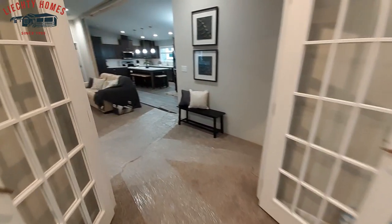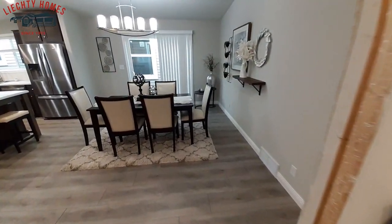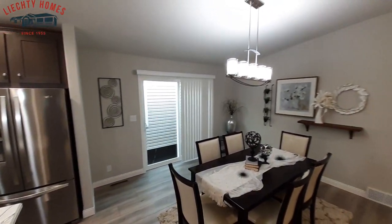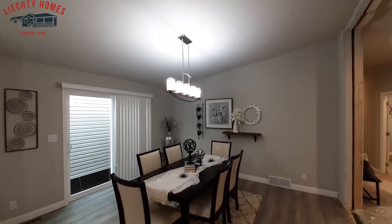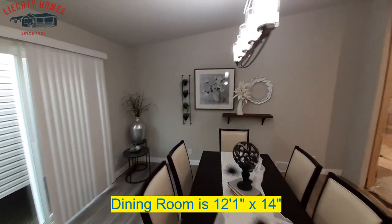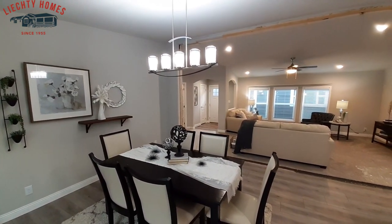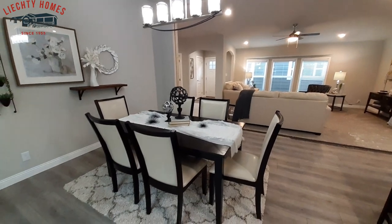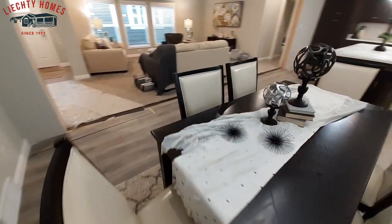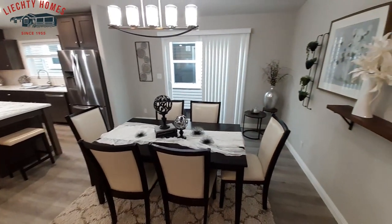Now let's go ahead and head into the dining room. You've got a large hanging light fixture there. Now, you're going to notice that it's not level — obviously when this home is set up it will be leveled out and hanging properly. As you can tell, you've got a huge table here, so lots of room in your dining room area. There's that sliding glass door.